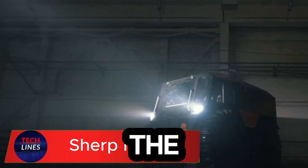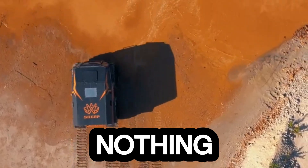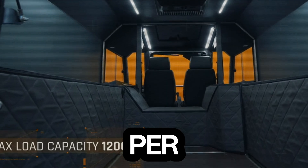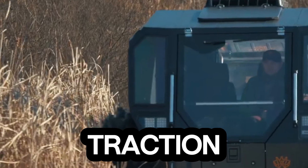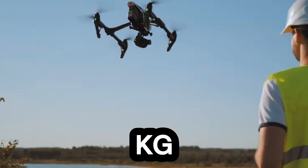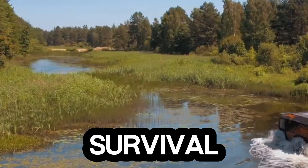Meet the Sherp N1200 — the ultimate all-terrain beast built to go where ordinary vehicles can't. With its towering 600-millimeter ground clearance, this machine climbs over obstacles nearly a meter high like it's nothing. Powered by a rugged D18 diesel engine delivering 55 horsepower, the Sherp N1200 pushes forward at 40 kilometers per hour on land and 6 kilometers per hour on water — yes, it floats too. Its giant low-pressure tires give unmatched traction and make the vehicle buoyant, letting it glide effortlessly across mud, snow, or even rivers. Inside, it carries up to 1,200 kilograms of cargo and nine passengers safely through the toughest terrains. From rescue missions and oil expeditions to remote fieldwork, the Sherp N1200 isn't just transportation — it's survival on wheels.